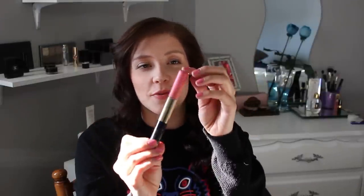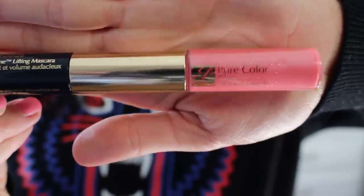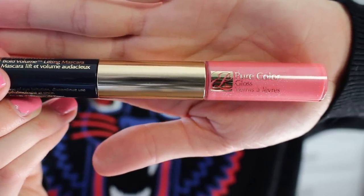The next thing I see is really exciting. It's by Estee Lauder — it's the Pure Color Gloss and the Sumptuous Bold Volume Lifting Mascara in black. It's a double-ended product where you have your gloss on one side, which is a beautiful peachy pink color with some shimmer, and then you have the mascara. I really like this concept and it looks like a great product. I've never tried any of these before so I'm really happy to try this out.